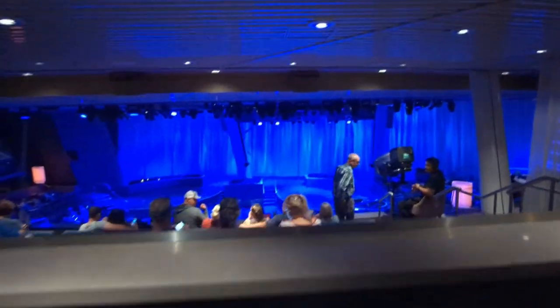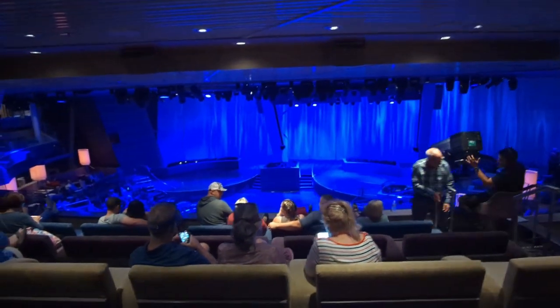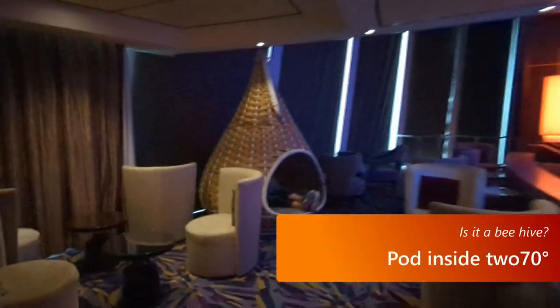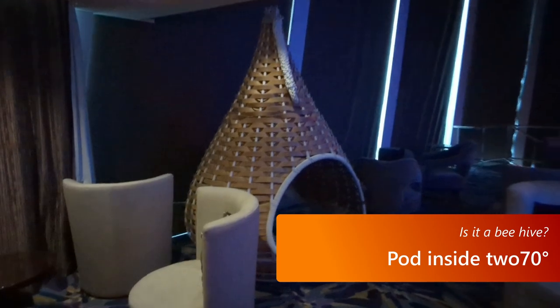Also inside 270, there's this little wasp's nest or beehive-looking thing. It's not great for watching the shows, but it's a nice quiet spot.